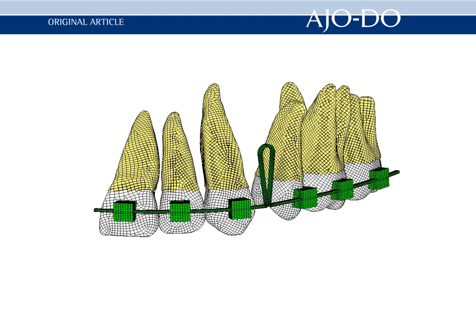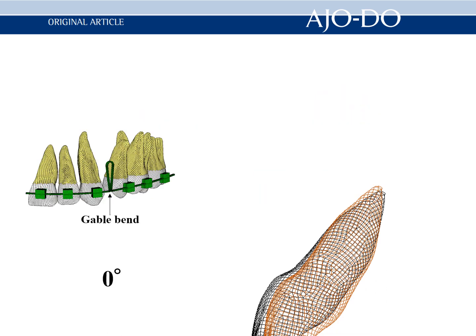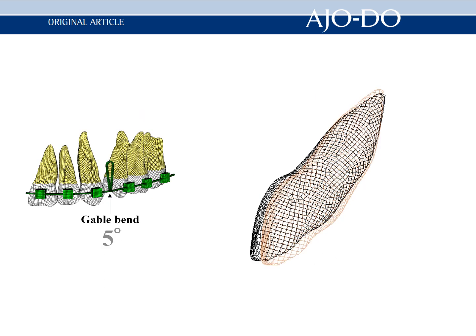When the loop was placed distal to the canine, the results showed that even if a torque bend was incorporated into the loop, the central incisor showed uncontrolled tipping.